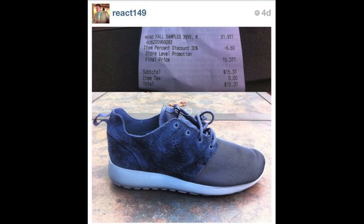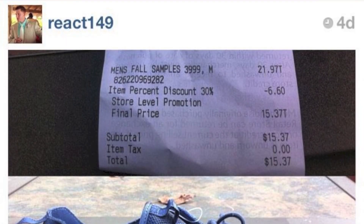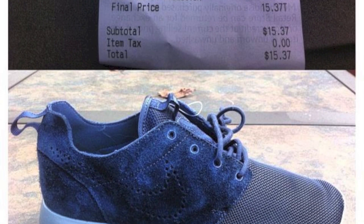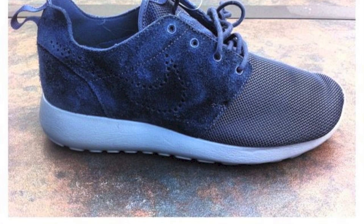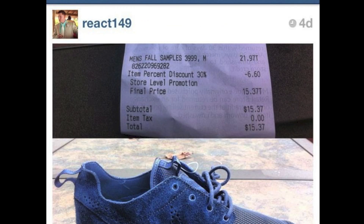Our next and final story this week is the Nike Factory Store and Nike Outlet release of a few pairs of samples of the Nike Roshi Run Premiums. These were an Asia-exclusive release, so this is really your only chance to pick these up in the United States. The olive pair was found at an outlet earlier this week, but this photo shows the navy premiums picked up by Instagram user react149. I found this photo under hashtag Roshi on Instagram, and he posted this photo of the navy premiums and his receipt, which shows that he picked these up for $15.